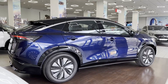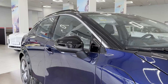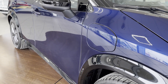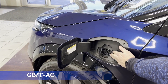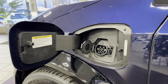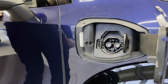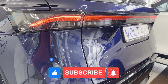The charging port lids are located on the front fenders. If the car is not turned on, you won't be able to open them as their covers are locked — a feature usually reserved for premium segment models. On the left is the slow charging port of the GB/T AC type, allowing you to charge from a regular household outlet. On the right, under the lid, there is a fast charging port of the GB/T DC standard, allowing you to replenish the battery at direct current stations. See you in the next video!